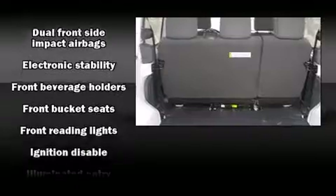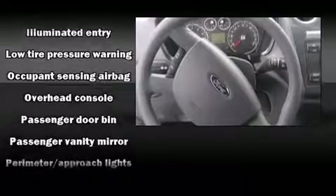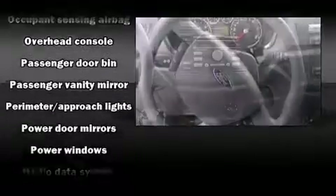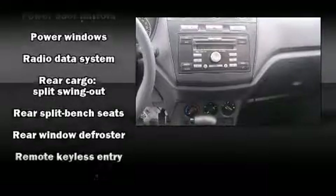Safety equipment has been integrated throughout, including dual front impact airbags with occupant sensing airbag, front side impact airbags, traction control, ignition disabling, and ABS brakes.